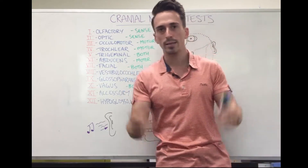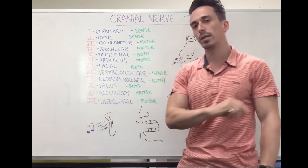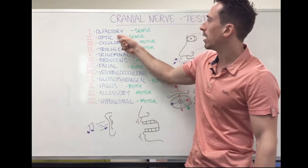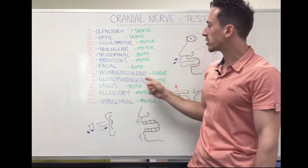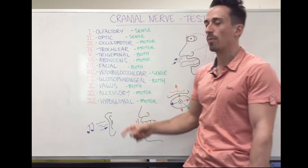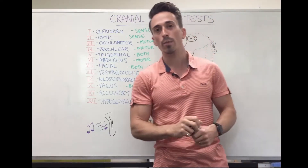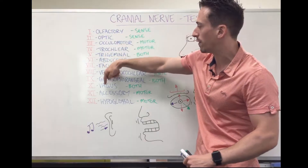There are 12 pairs coming out either side. These 12 pairs from 1 to 12 are the olfactory, optic, oculomotor, trochlear, trigeminal, abducens, facial, vestibulocochlear, glossopharyngeal, vagus, accessory, and hypoglossal. An easy way to remember them is: 'OOO to touch and feel very good velvet are heaven.'